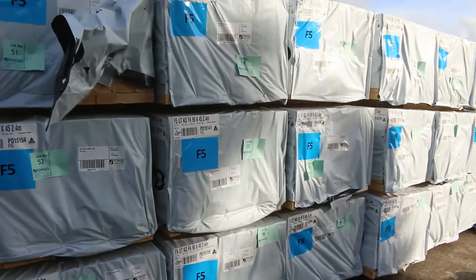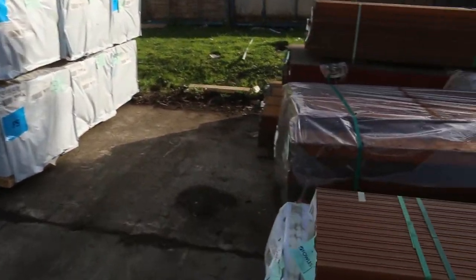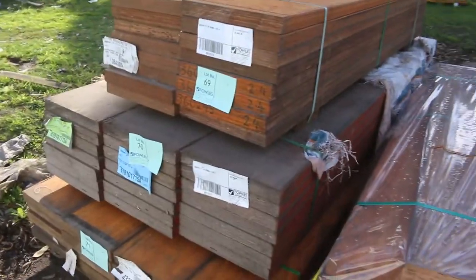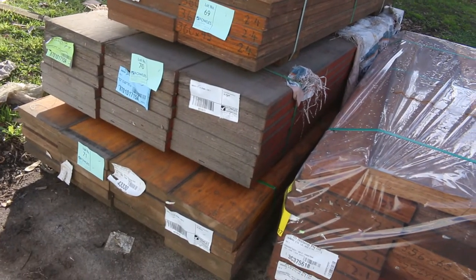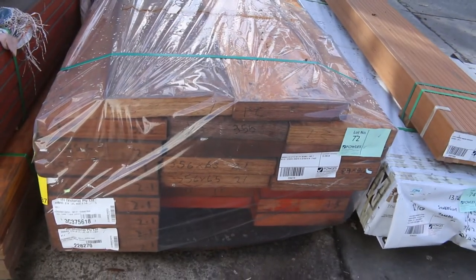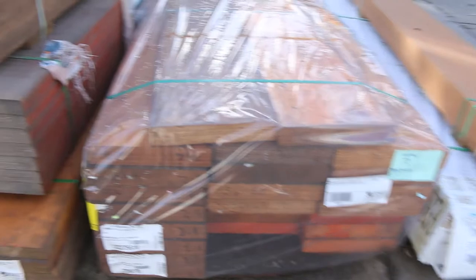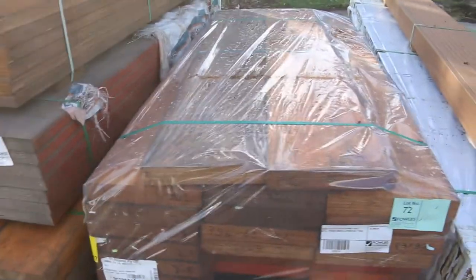Here's the rest of the structural pine — 2.4s and 3.6s down there. On the opposite side here, we've got a few packs of LVL beams. There's some 356 x 63mm — I don't think there's short lengths this week — then we've got some 360 x 45mm and some 290 x 45mm there.